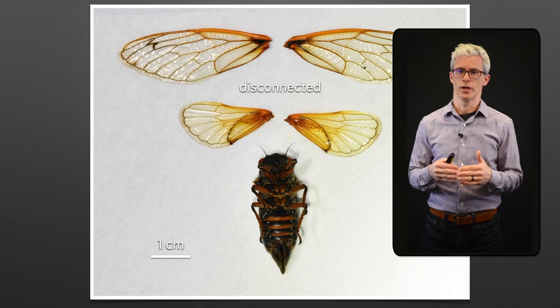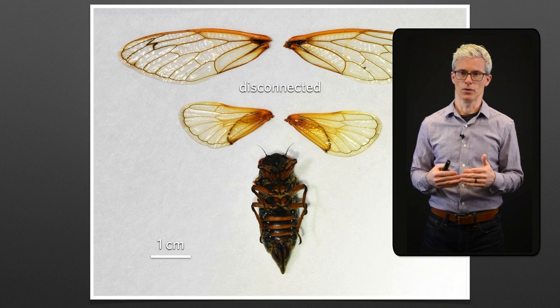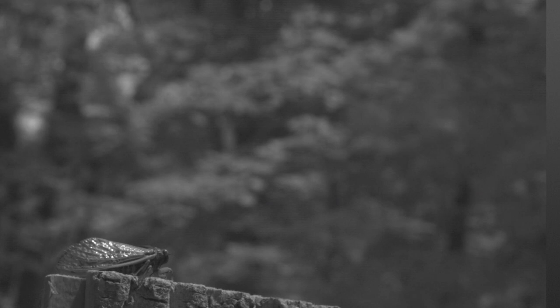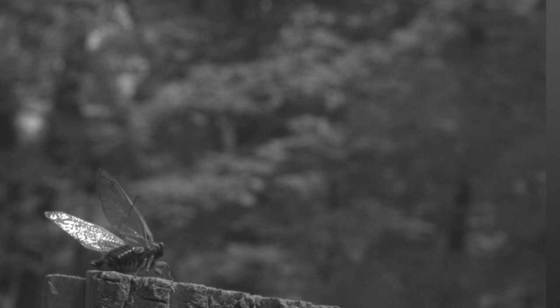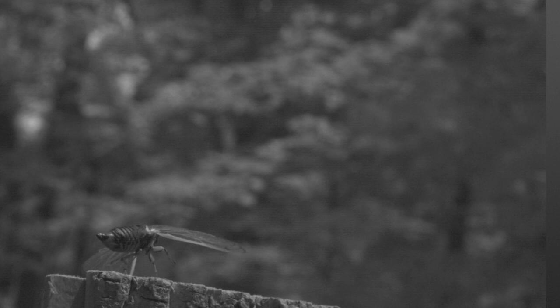One last note. We notice that the forewing and hindwing are disconnected when the animal is at rest - these are completely separate wings. But when the animal takes flight, they become one functional wing. Playing this sequence again a bit slower - on the downstroke, the wings become connected. As that forewing goes down, it connects to the hindwing and becomes functionally attached. What underlies this connection?